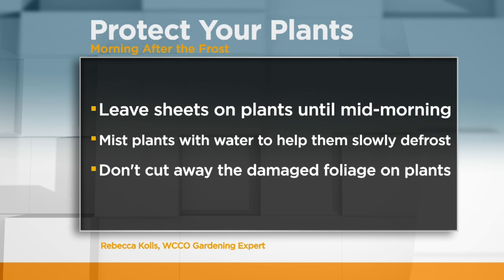This might actually surprise you — leaving damaged foliage actually helps protect the plant and aids with recovery. Rebecca says frosty nights are not over, so if your garden lucked out, be ready.